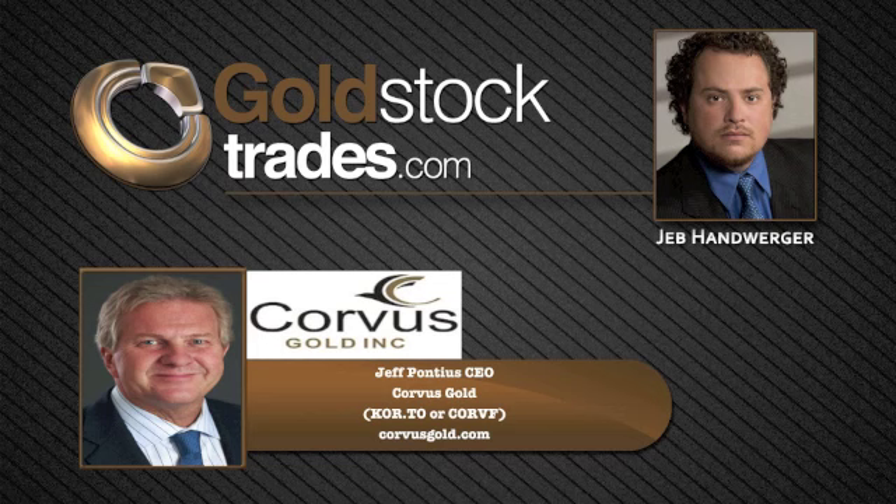Hello, and welcome back to GoldStockTrades.com. Today we have back here with us Jeff Pontius. Jeff is CEO of Corvus Gold. Corvus can be traded as KOR on the Toronto Stock Exchange, and it also can be traded as CORVF on the OTC. Thanks, Jeff, for being here with us today.